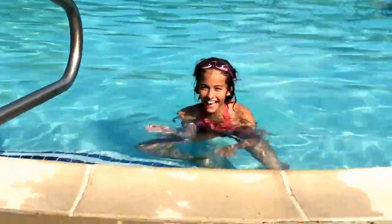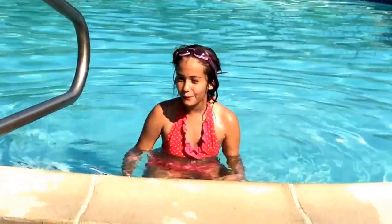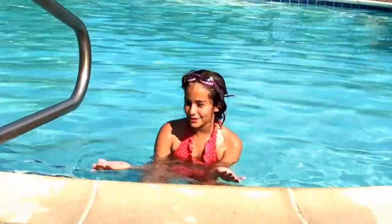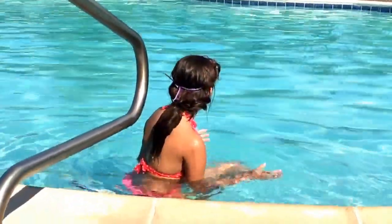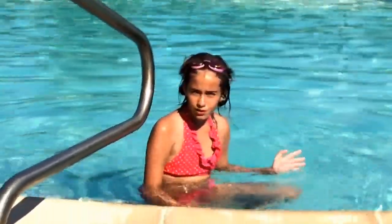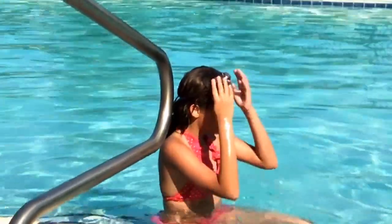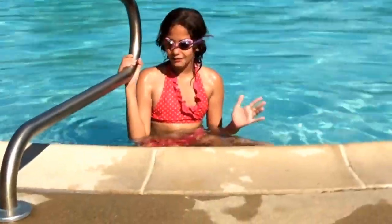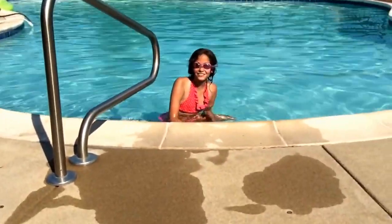Hi guys, today is Gemma and I'm swimming in a 100 degree pool temperature, so why not have some fun and go diving for Shopkins? I have 16 Shopkins spread all around this pool. My parents spread out everything for me so I don't know where anything is. Let's go diving for Shopkins!